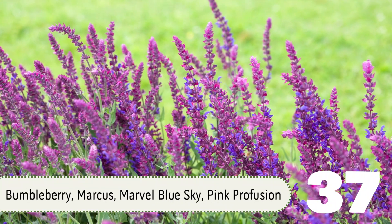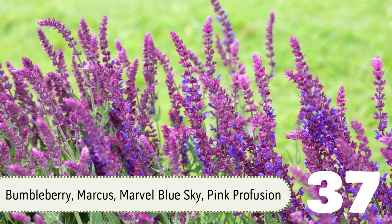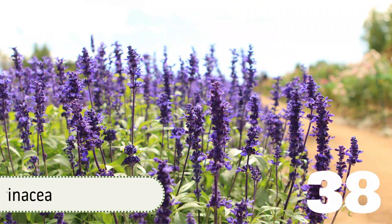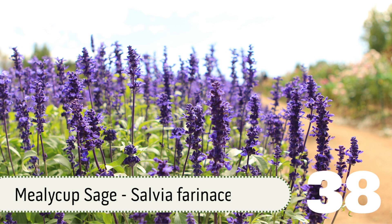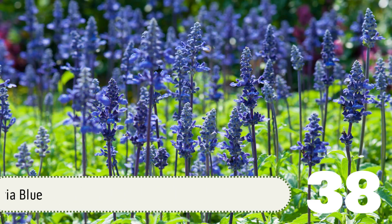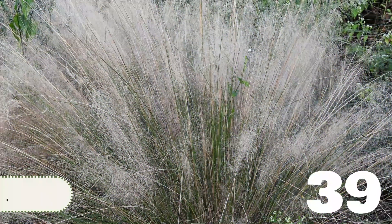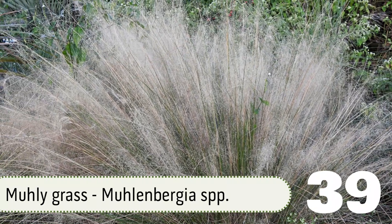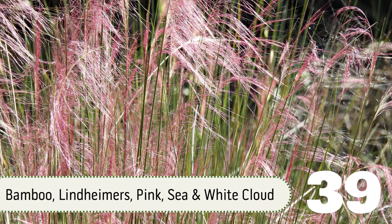Popular varieties at Shades of Green include Bumbleberry, Marcus, Marvel Blue Sky, and Pink Perfusion. Number 38: Mealy Cup Sage, Salvia farinacea. Varieties include Augusta Duelberg, Henry Duelberg, Mealy Blue, and Victoria Blue, to name a few. Number 39: Muley Grass, including Bamboo Muley, Lindheimer's Muley, Pink Muley, Seat Muley, and White Cloud Muley.